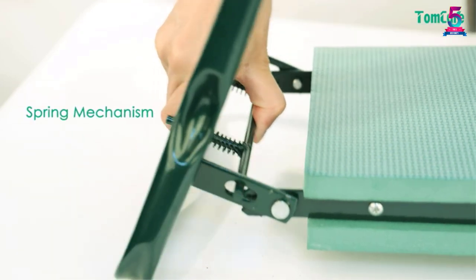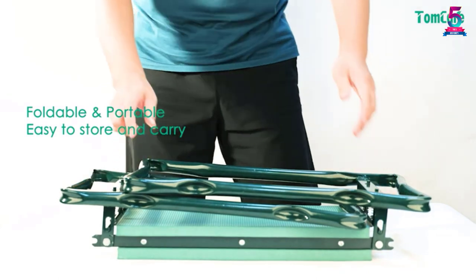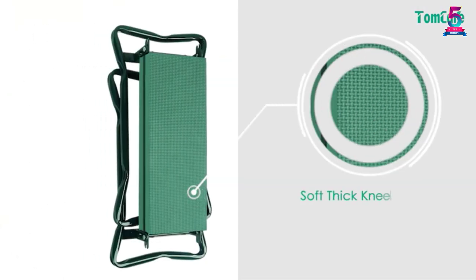It has a modern spring mechanism which eases folding the garden tool. The material is steel, which is strong and reliable. In case of functional problems, the manufacturers offer a 1-year warranty.